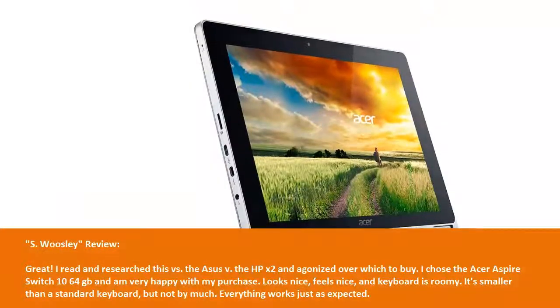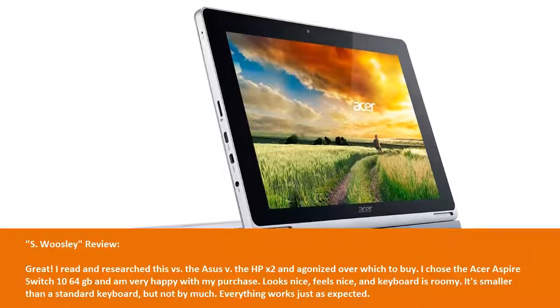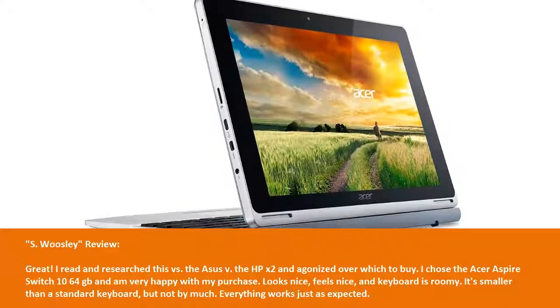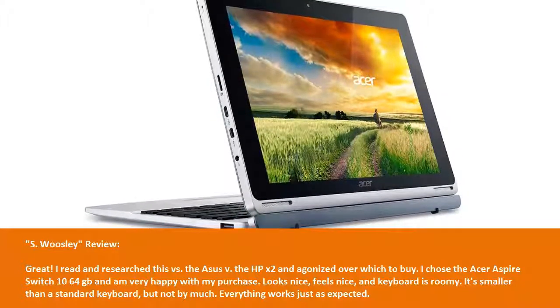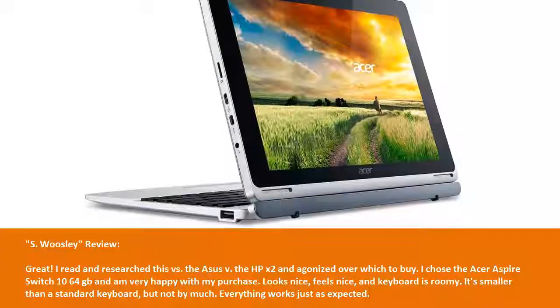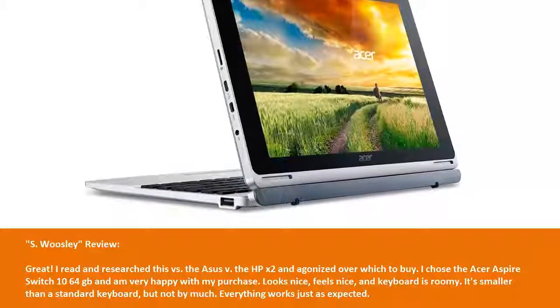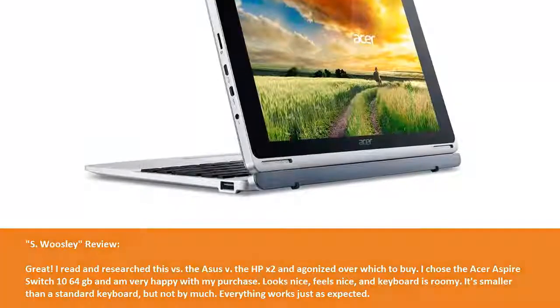S. Woosley Review: Great — I read and researched this versus the Asus, the HP X2, and agonized over which to buy. I chose the Acer Aspire Switch 10 64GB and am very happy with my purchase. Looks nice, feels nice, and the keyboard is roomy. It's smaller than a standard keyboard, but not by much. Everything works just as expected.